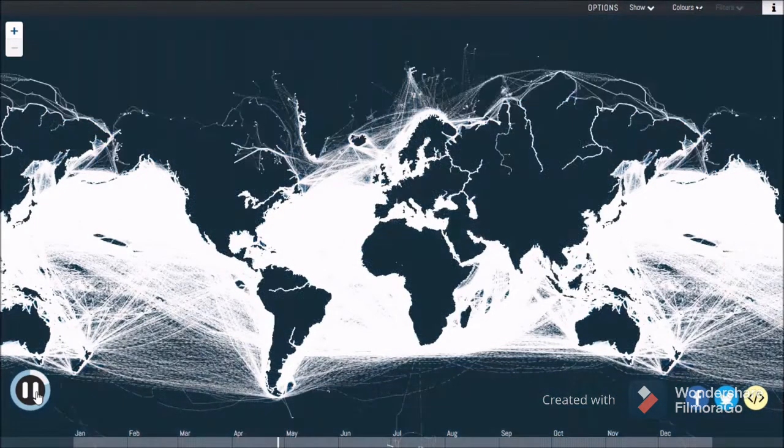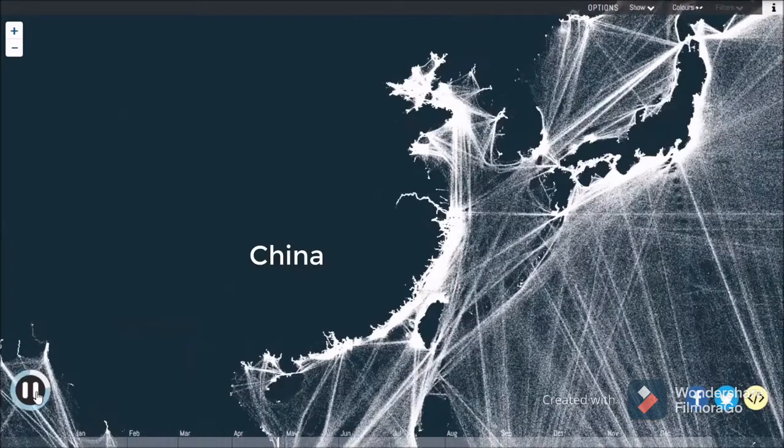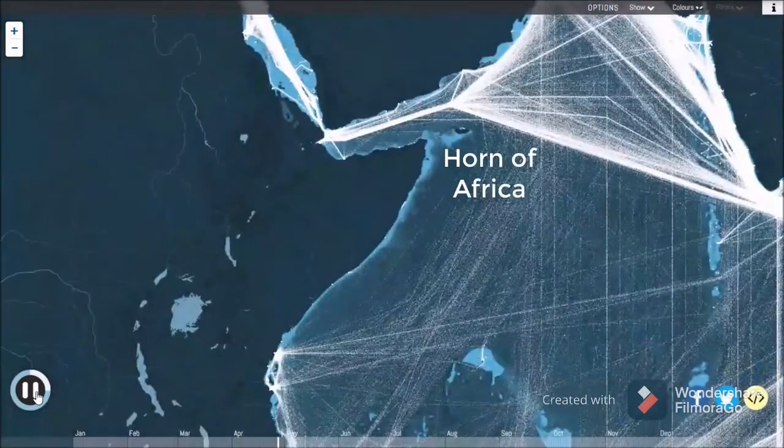Even without a background map, the world's coastlines are clearly defined, albeit with plenty of variation — from the buzz of activity in the East China Sea to the relative quiet of Somalia's piracy-afflicted waters.